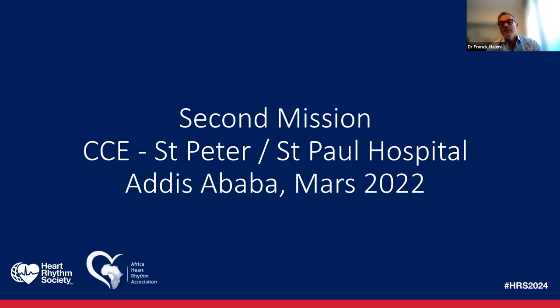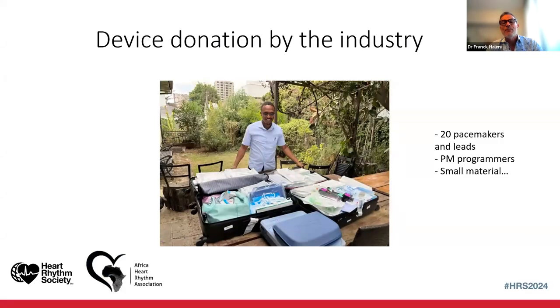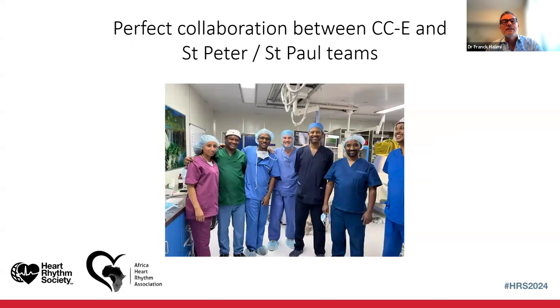I started my second mission during COVID. Again, I brought pacemakers and programmers — all gifts from industry — and we implanted 20 more pacemakers. This time we had to move to another center due to problems with the system at Cardiac Center Ethiopia, so we went to St. Paul's and met additional colleagues, enlarging the community of cardiologists. I was truly surprised at the end of the session to look under the table and see they had an EP system. They said they weren't entirely sure what it was, but it appeared to be an EP system — and I confirmed it was the same as mine in my own EP lab.